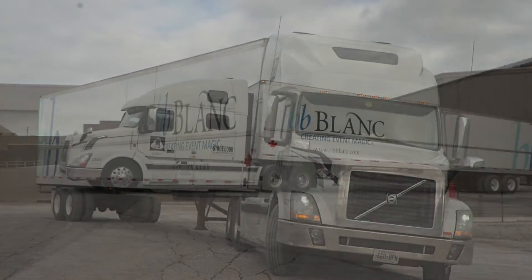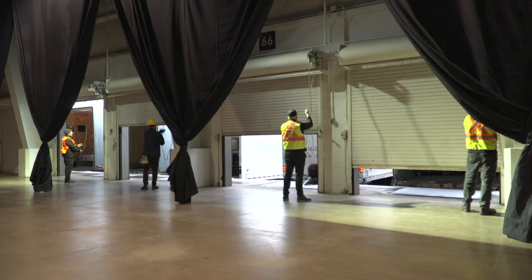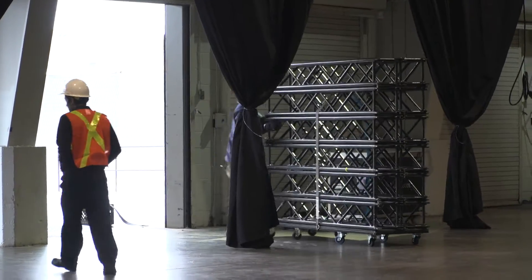A lot goes into this event — a lot of passion, a lot of commitment. It all starts two, three days in advance in the warehouse, and then we're into day one starting on-site, and every day there's a new element happening until we get up to show day.